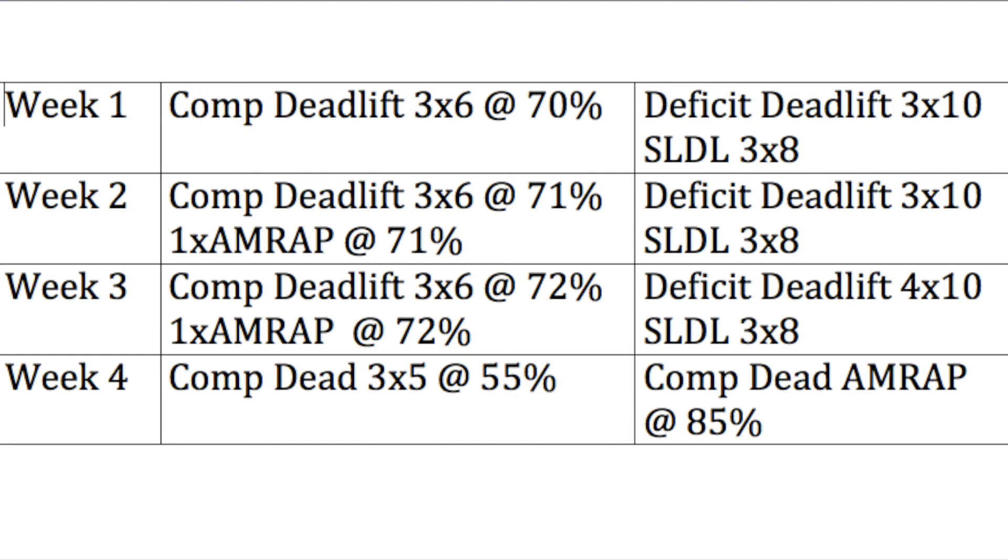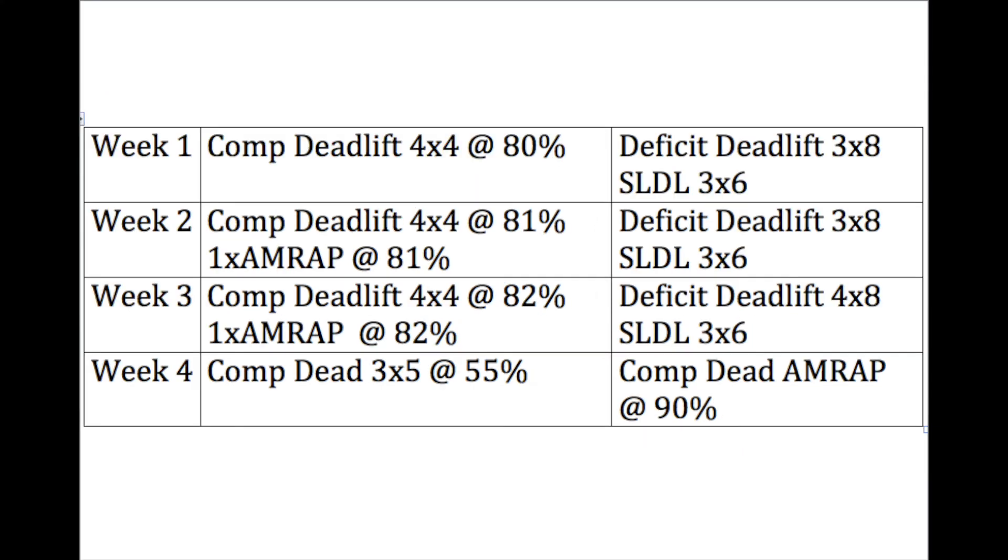For example, if you started the block with a 590 deadlift max, you'd do an AMRAP at block's end with 500 pounds. If you got 10 reps and know from personal history that 10 reps equals 80%, your new estimated max for the next block would be 625. The next block shifts from sets of 6, 8, and 10 down to sets of 4, 6, and 8 with slightly increased weight — starting competition deadlift at 80% and keeping deficit and stiff-legged deadlift RPE-based. At the end of that block the AMRAP would be done at 90% of the new estimated max. After this you can cycle back to 6, 8, 10, go up to 8, 10, 12, or if near competition drop to 3, 5, 7. I spent the majority of my training cycling between 4, 6, 8 and 6, 8, 10 blocks.